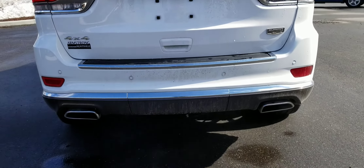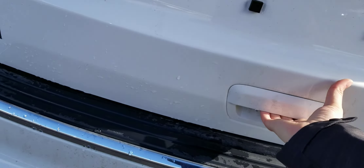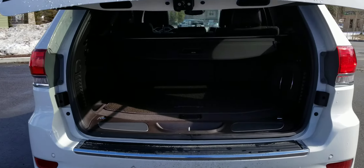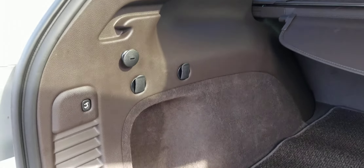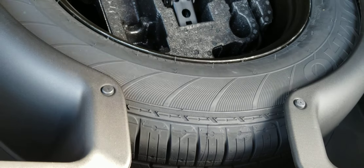It's got rear sensors in the back, a power liftgate, and a privacy screen. There is a spare tire that has never been used.